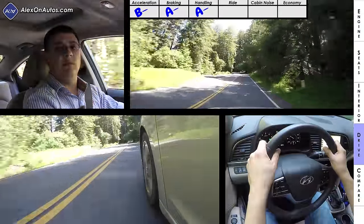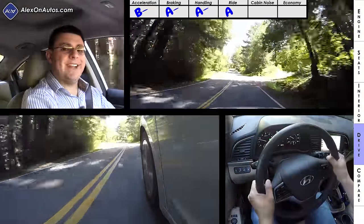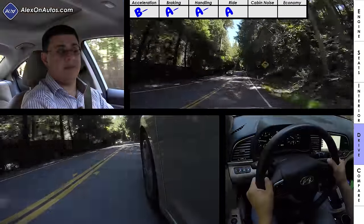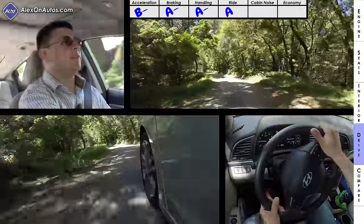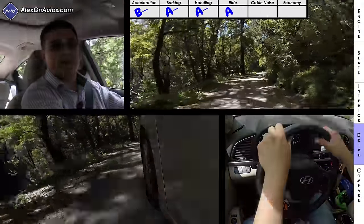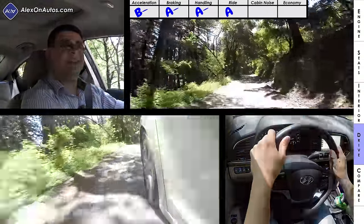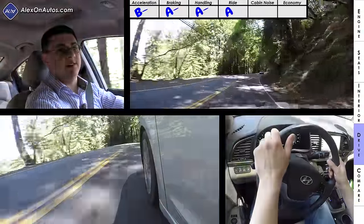Handling and ride tend to be two ends of a teeter-totter, and it's obvious that Hyundai tuned this vehicle more towards a comfortable ride. I'm giving this an A for ride and an A minus for handling. It doesn't have the same connected feel as the Mazda 3 or Honda Civic — there's a little more body roll and less grip. The suspension tune is especially noticeable on gravel roads, where it's more comfortable than sportier-tuned entries like the Ford Focus, Mazda 3, or Honda Civic.